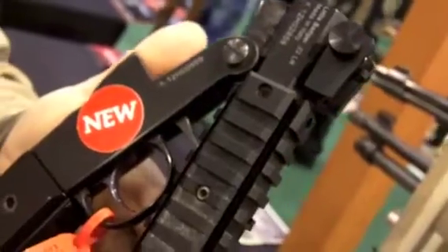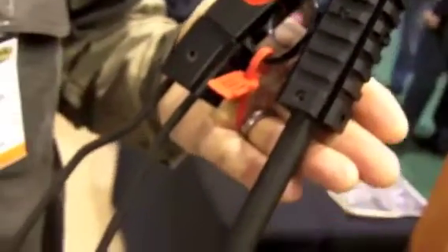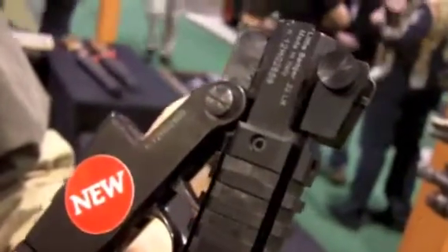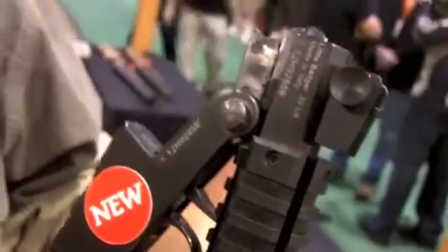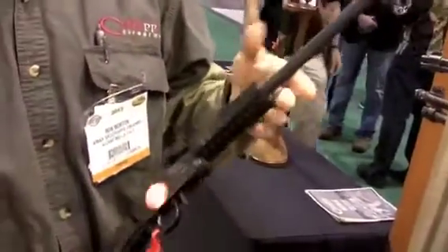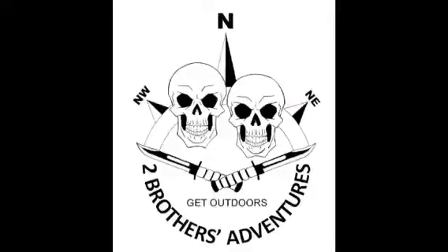This rifle will be available in both .22 and .22 Magnum. The MSRP on this rifle is $179. Availability will be shipping to the dealers in March of 2013.